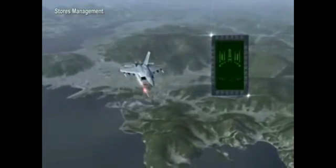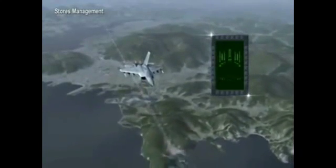For this fighter, stores management and weapon control will also be used. Selective and emergency jettison will be provided to enable jettison of external stores when necessary.